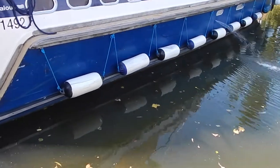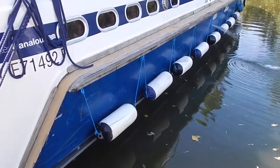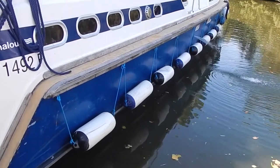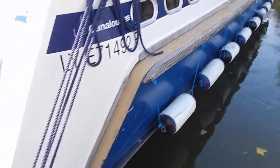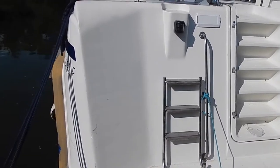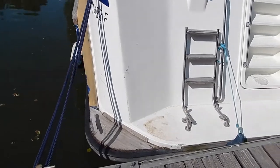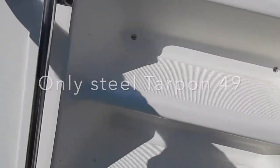Hi, I'm Graeme from Boatshed Borganja and this is unique — how many times have you heard that word? This really is. It's a Tarpon 49, that's the marine air conditioning you can see coming out there. 49 foot long, almost 15 meters. Unique? Well, it's the only steel hull Tarpon in existence. Hot and cold shower. Let's make our way forward.